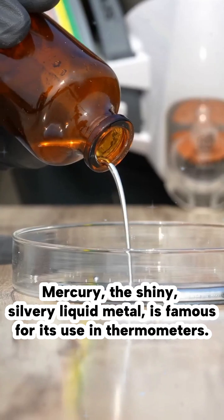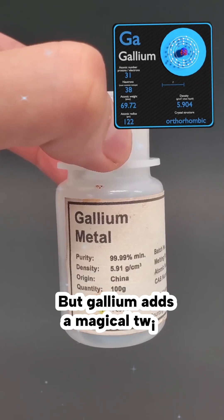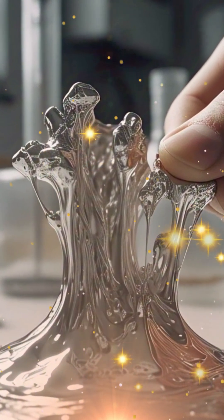Mercury, the shiny, silvery liquid metal, is famous for its use in thermometers. But gallium adds a magical twist. Gallium is a solid metal at room temperature, but it melts at just 29.76 degrees Celsius.